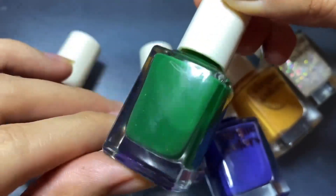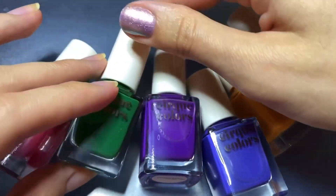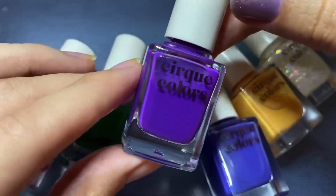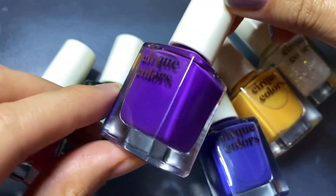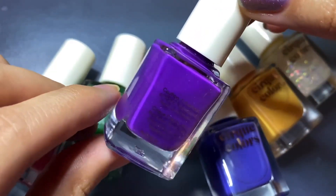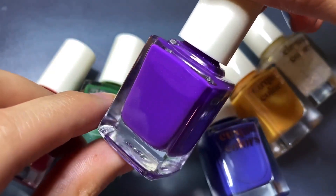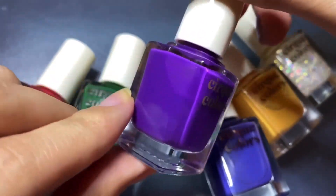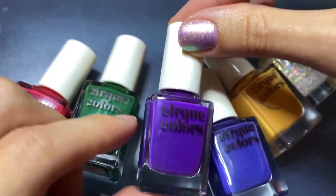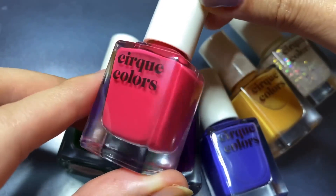The specks just give it a little bit of ugly bottle syndrome and might be noticeable on your nails, where you definitely wouldn't have that issue with a fully opaque cream. Cirque did also let me know that this could just be a first batch issue that might only pertain to content creators, so there is some hope that future batches won't have this issue at all.